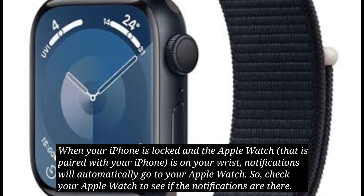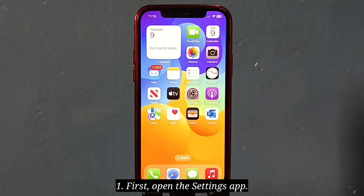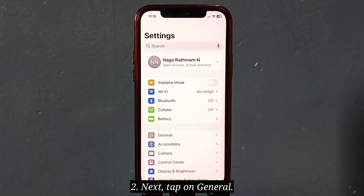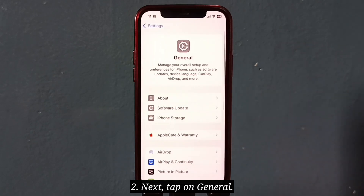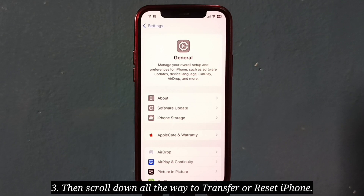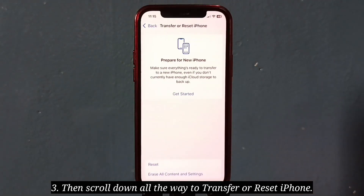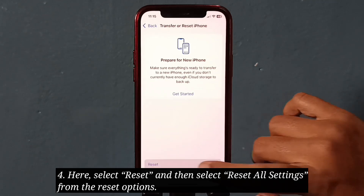The fourth solution is to Reset All Settings. First, open the Settings app, then tap on General. Scroll down all the way to Transfer or Reset iPhone, tap on it, then select Reset, and select Reset All Settings from the reset options.